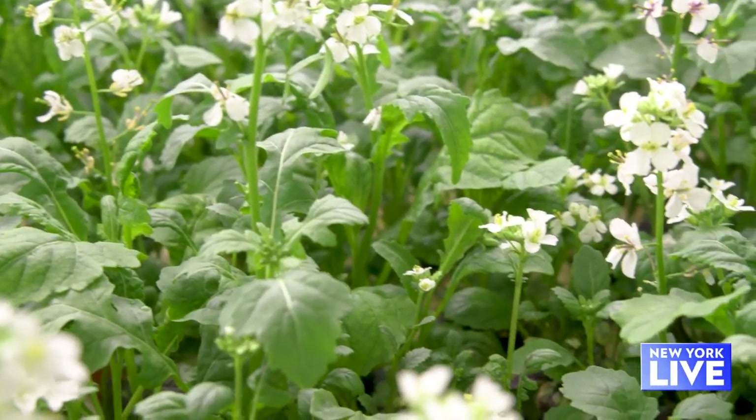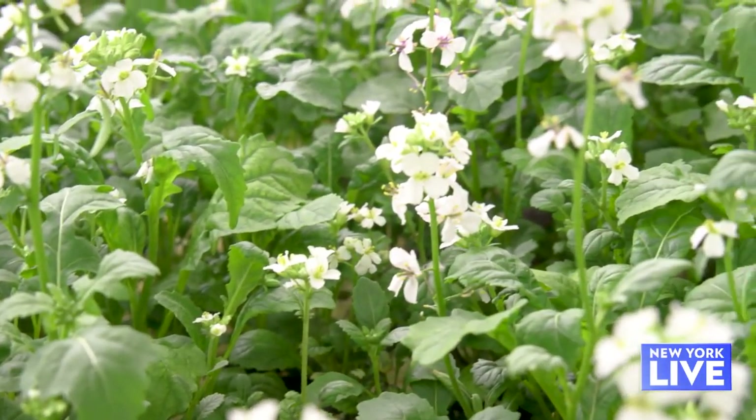We're all suited up and we are in the farm, and boy does it smell like the good part of a farm. It smells fresh and green. Let's take a look at some of the greens around us.